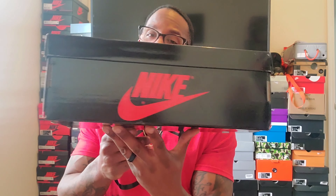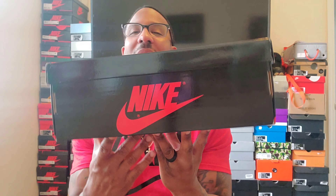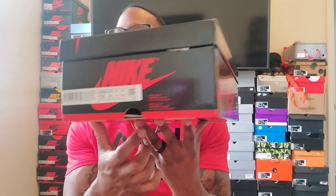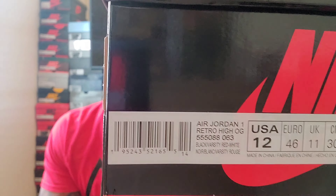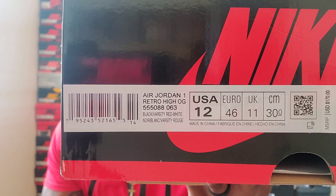Now if you follow me on Instagram or Facebook like I was just saying, you probably already know what this is. And even if you don't, you notice a Jordan 1 and you see the shiny box — so what could it be? Here goes that label.